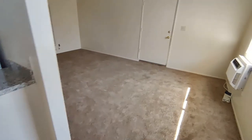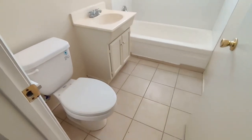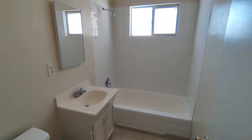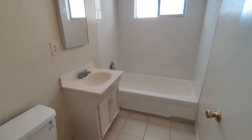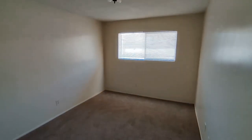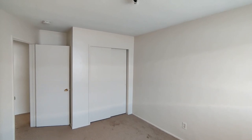Going back through the living room, we have our two bedrooms and the one bathroom. Here in the bathroom, brand new tile on the floor and new tile on the shower wall. Here's bedroom number one — good size bedroom with a standard closet. And here's bedroom number two, very similar.